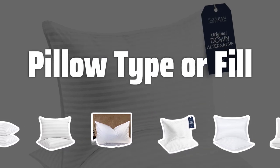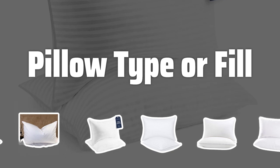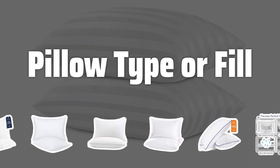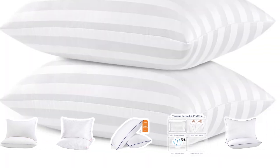Pillow Type or Fill: The type of fill used in a pillow determines its characteristics and suitability for different needs. Whether it's down, memory foam, or microbead, each type offers unique comfort and support. Additionally, the pillow type will also determine how easy it is to maintain and wash the pillow.